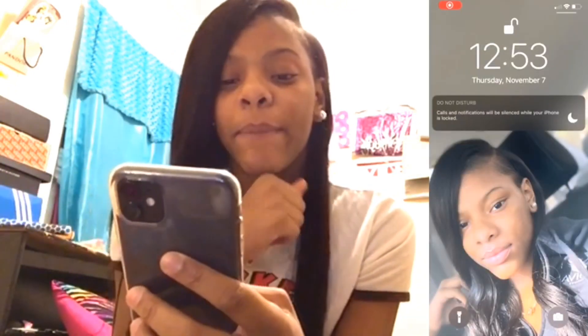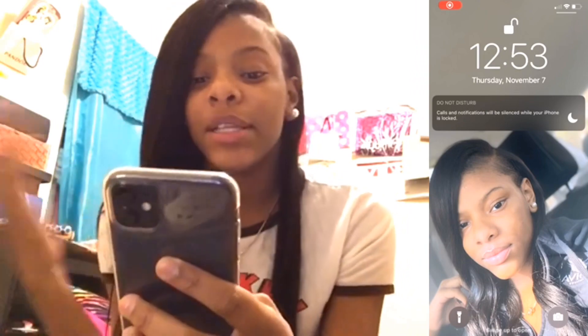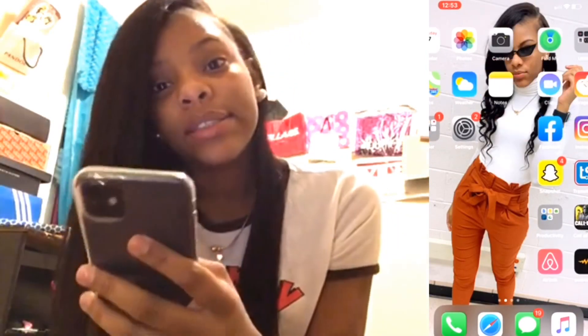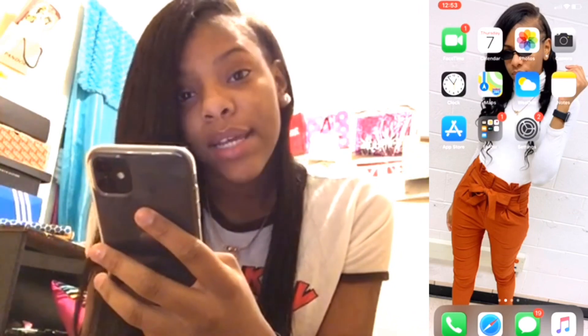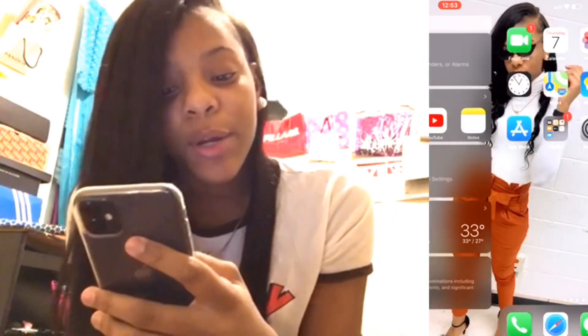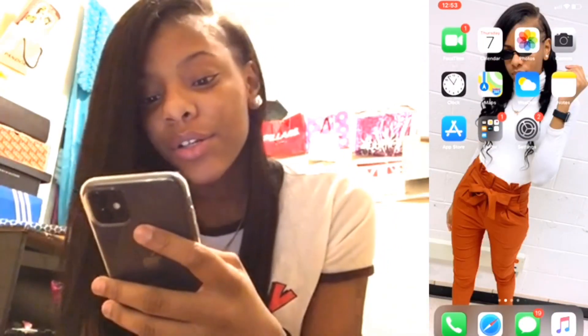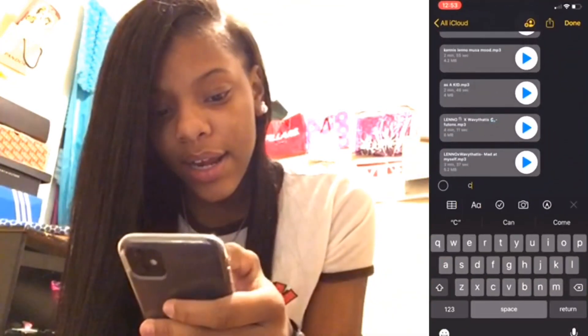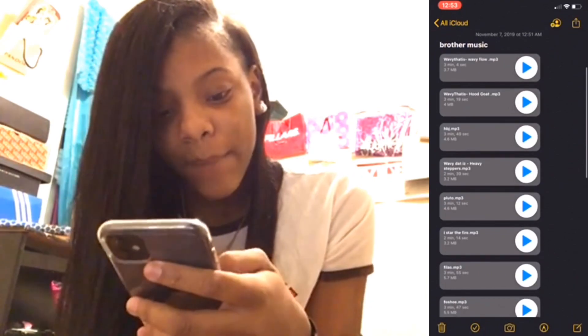When you first open my phone you get a picture of me — nothing special, just a picture of me. Then we unlock it and I've got a wallpaper of me from my senior pictures that I recently just took about last week. On my first screen we've got FaceTime, Calendar, Photos, Camera, Clock, Maps, Weather, and Notes. I actually use Notes a lot — I got a lot of stuff in there like music, passwords, and other things.